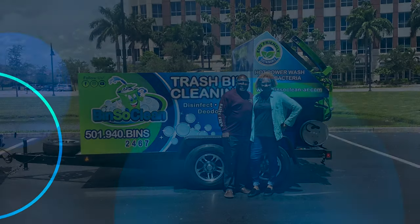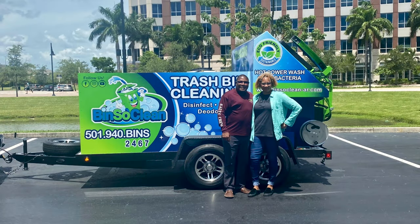Hi, John Conway from Sparkling Bins. This is our SB2 dual-mounted trailer going out to Arkansas. We have now sold to 49 different states. Super excited for Paula and Billy Rouse from Bins So Clean. What a beautiful looking trailer.